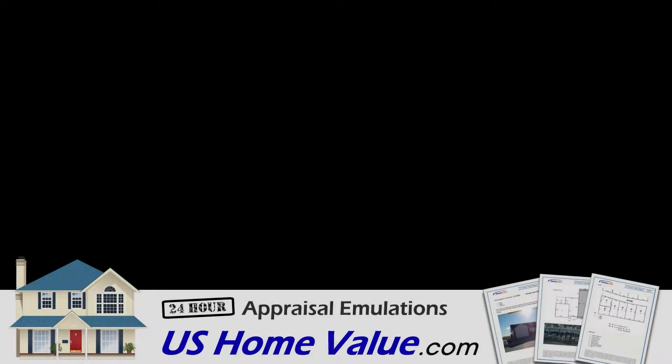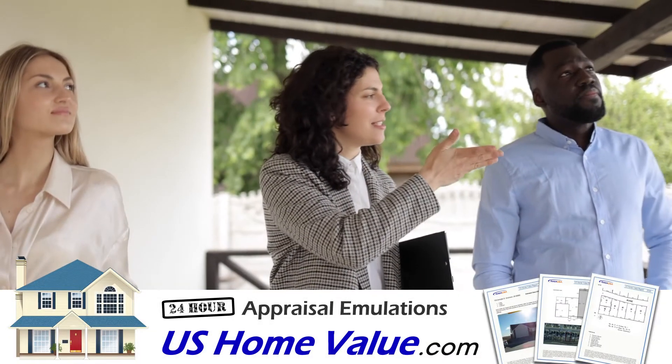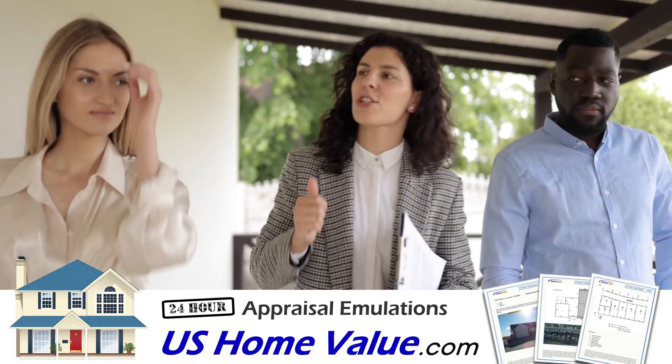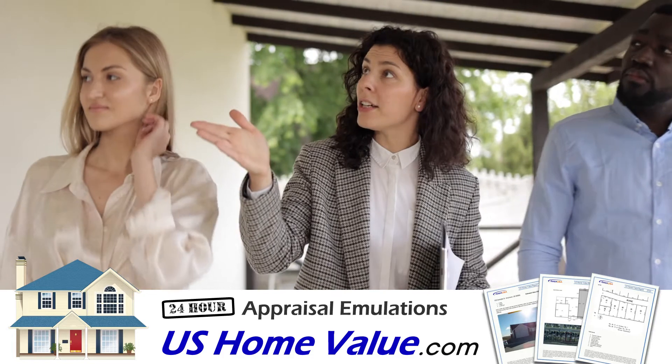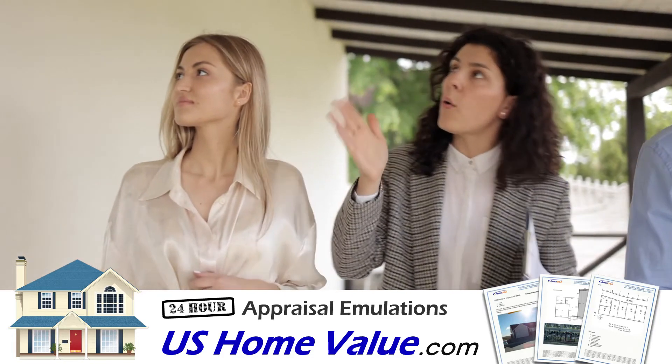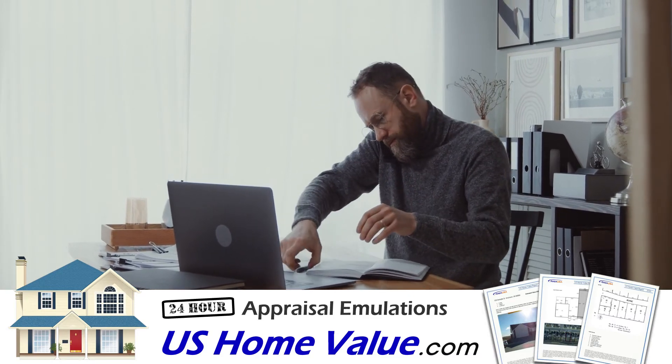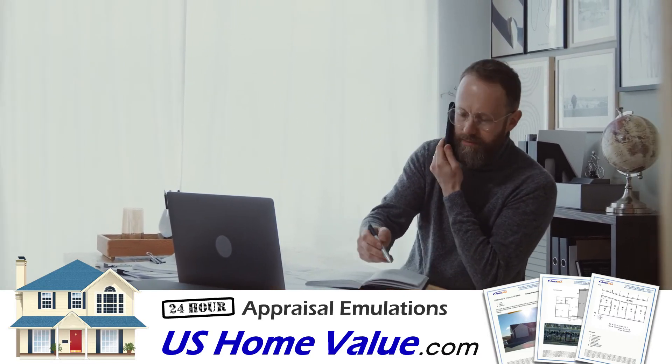There are three ways to determine an accurate value of a home in Hays County. You can contact a local real estate agent — you just need to be prepared for some occasional sales calls. You could also hire a real estate appraiser; they sometimes charge up to $400, but at least they provide an official report.